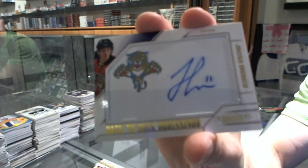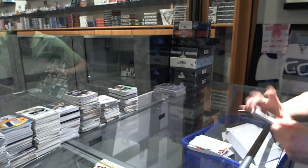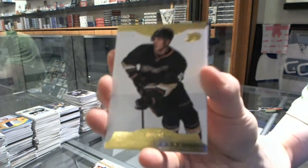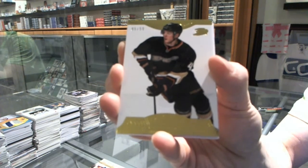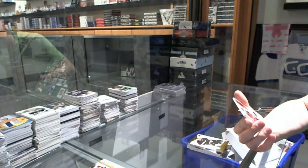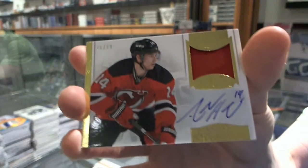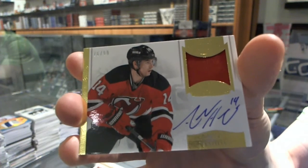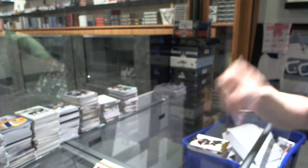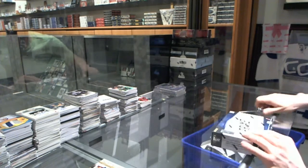Jonathan Huberdeau numbered 99 for the Panthers. We've got a base gold number 5 of 50 for the Anaheim Ducks, Cam Fowler. And a one-color auto and patch numbered 299 for the New Jersey Devils, Adam Henrique. And here we go - now on to the 1213 front.